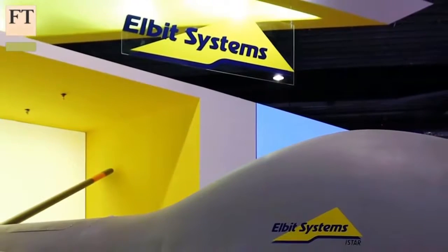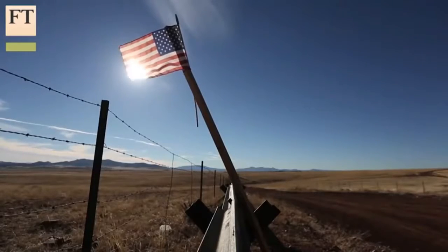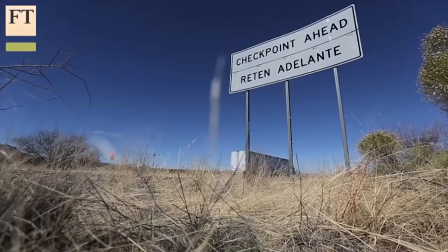Elbit, Israel's biggest-listed defense group, has built what it calls an electronic wall at the Arizona-Mexican border for the U.S. Department of Homeland Security. Donald Trump, the populist U.S. presidential candidate, has famously spoken of building a wall at the Mexican border, citing Israel as a testament to the effectiveness of such barriers.